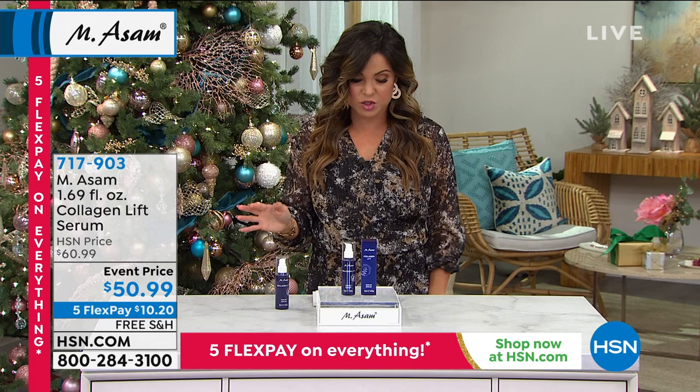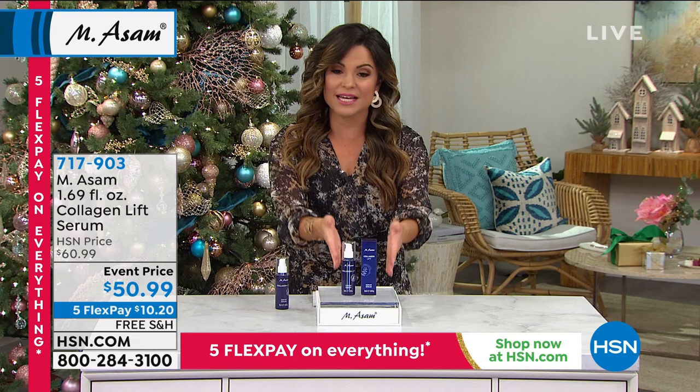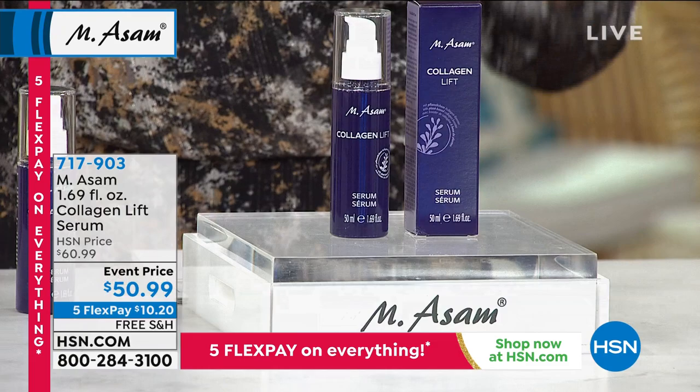It's a super light yet intensive serum. This is going to be the first thing you want to put on your skin, morning and night, to start seeing those major results. Being that it's part of your Collagen Lift lineup, we're optimizing your skin's own collagen levels to give you a real change.